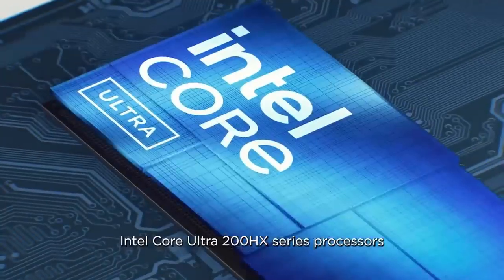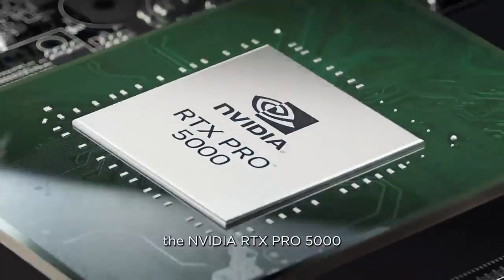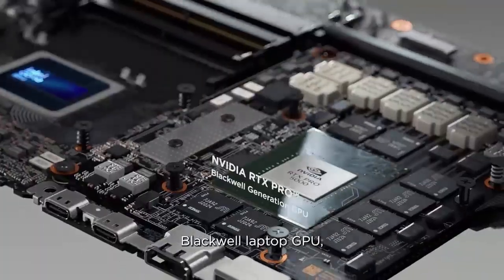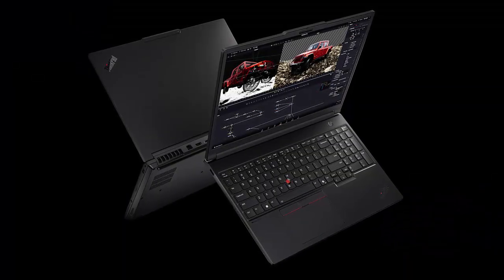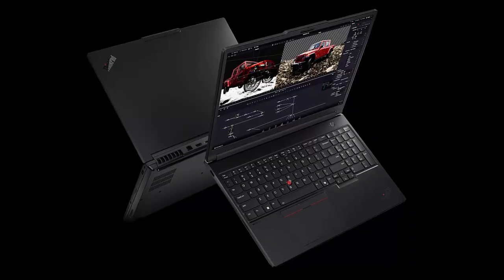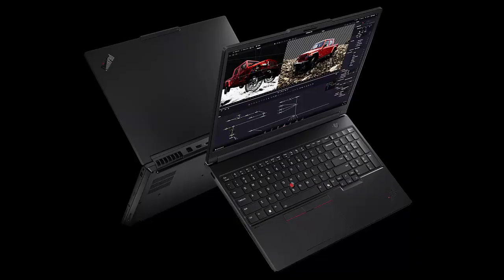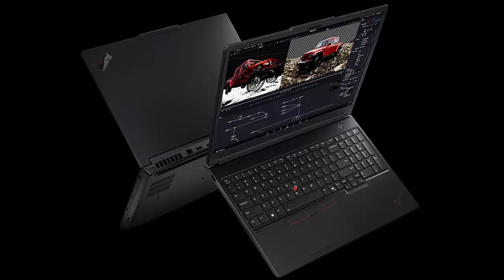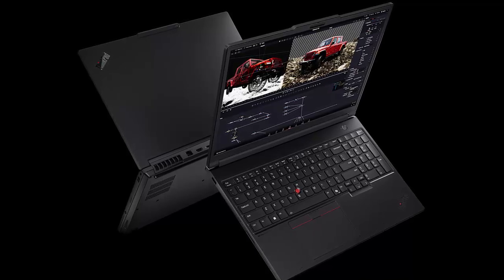Under the hood, the P16 Gen 3 pulls no punches — with up to an Intel Core Ultra 9 285HX processor, professional-grade NVIDIA RTX Pro 5000 graphics, a staggering 192 gigabytes of RAM, and support for three M.2 SSDs. This workstation doesn't just keep up, it dominates. Power is sustained by a nearly 100 watt-hour battery, pushing the boundaries of what's possible in a mobile machine.